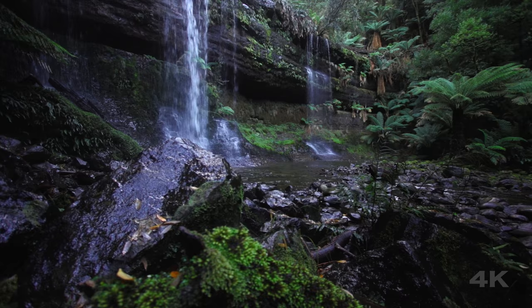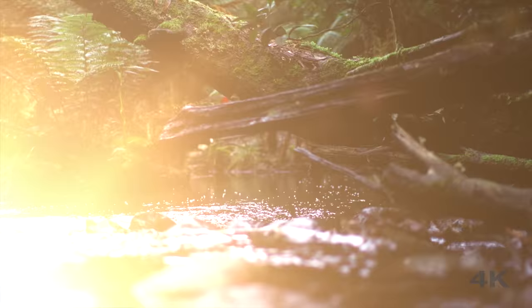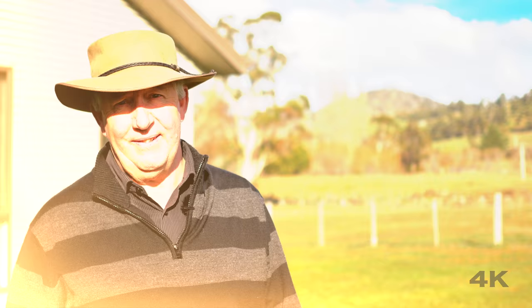This home is located in the heart of all things Tassie, with Mountfield National Park very close by and Lake Meadow Bank just 15 minutes drive away. This one is a bit special, so if you're inspired, give us a call now — we'd love to show you through.